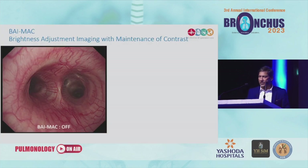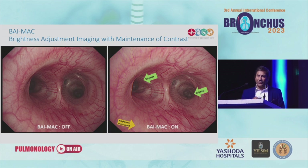The first feature is brightness adjustment imaging with maintenance of contrast — what do we mean by this? If you look at the image you get at bronchoscopy, the segmental bronchi are not very obvious, and it would be a great advantage to see much deeper into the airway, allowing us to shorten our procedure. With this mode, you can't really see the sub-segmental airways on the standard image, but with brightness adjustment imaging with maintenance of contrast, you can see the segmental anatomy quite clearly.